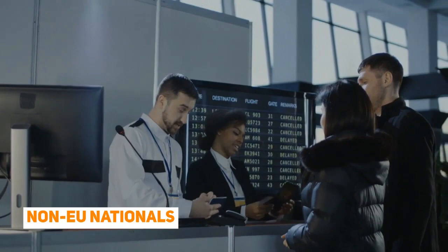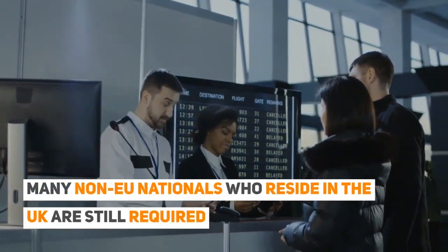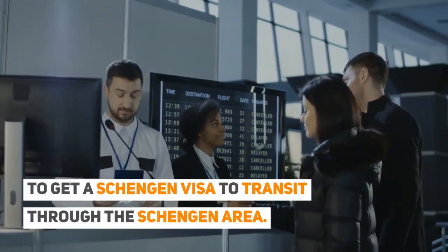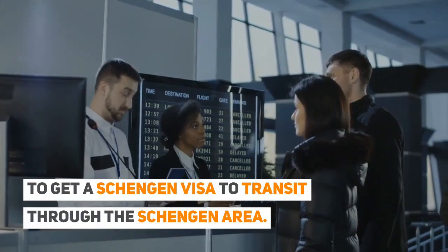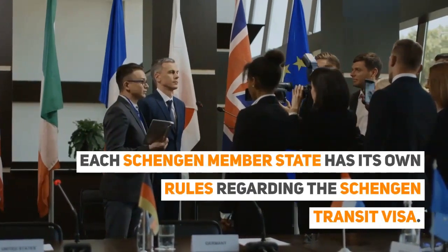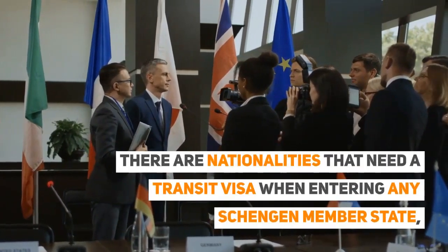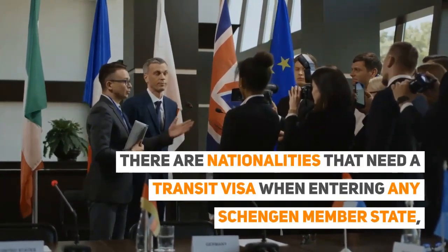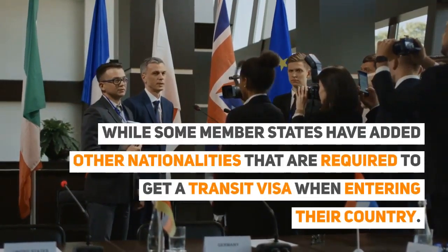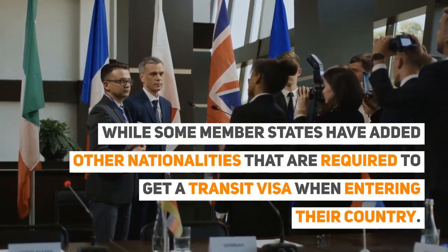Non-EU Nationals: Many non-EU nationals who reside in the UK are still required to get a Schengen visa to transit through the Schengen area. Each Schengen member state has its own rules regarding the Schengen transit visa. There are nationalities that need a transit visa when entering any of the Schengen member states, while some member states have added other nationalities that are required to get a transit visa when entering their country.